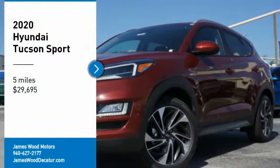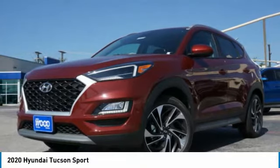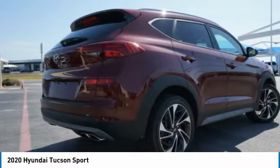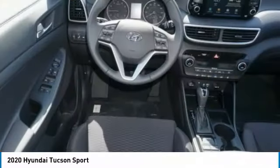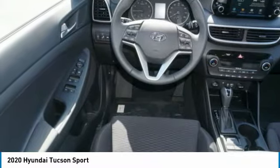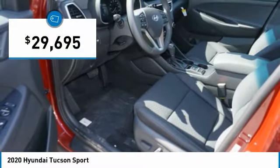Stop by and take a look at the 2020 Hyundai Tucson. The Hyundai Tucson is Hyundai's first CUV to be designed in Europe. Tucson takes the boxy utility vehicle and transforms it with flowing curves, graceful lines, and style to spare. It's the future of the crossover and is priced below $30,000.